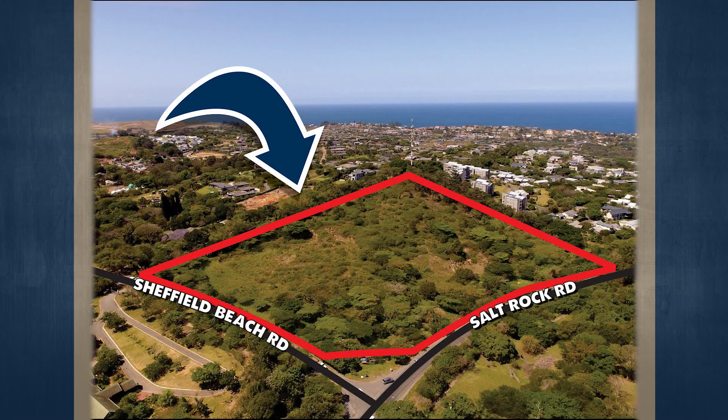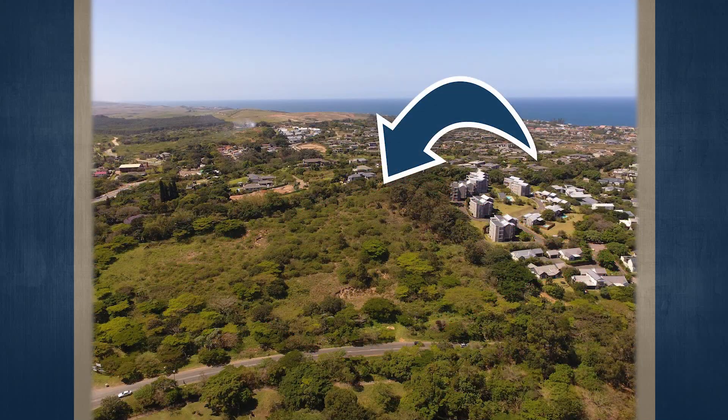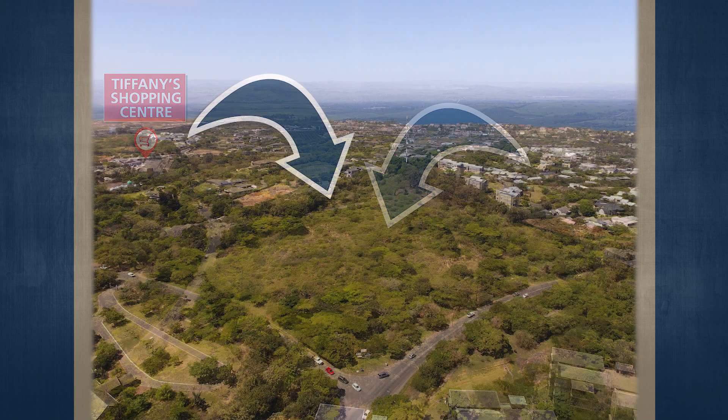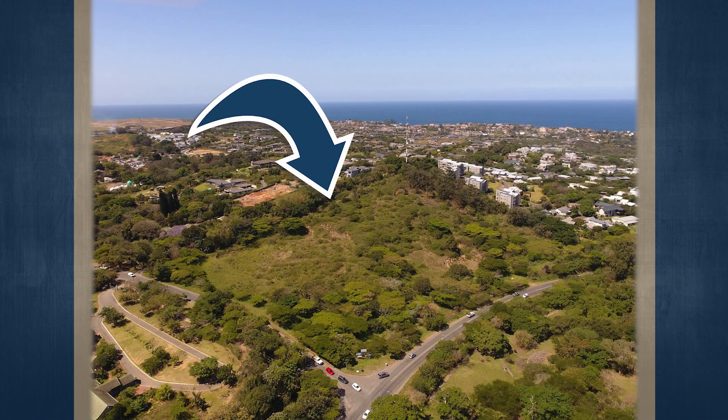The new Salt Rock retail and commercial centre is also nearby. Numerous recently established residential estates in close proximity are experiencing high demand for completed freestanding homes and townhouses, together with plot and plan sales. This property could be developed as per the existing multi-purpose approved zoning, or rezoned to purely residential units.